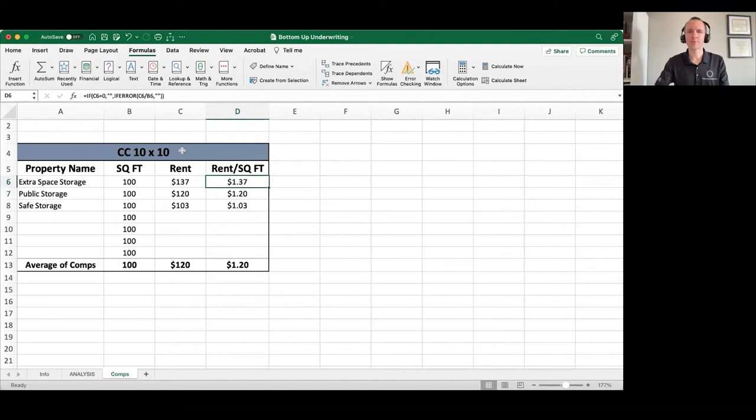I found these three comps within the trade area. Extra Space Storage is charging $137 a month; Public Storage and Safe Storage are charging about $120 and $103 respectively. When I average all of these together, I'm looking at about $120 a month for a 10 by 10 unit, which is about $1.20 per square foot. So this is my high-level analysis — I haven't done a super detailed look at these facilities, but based on these comps, it looks like I can probably get about $1.20 per foot in rent per month.